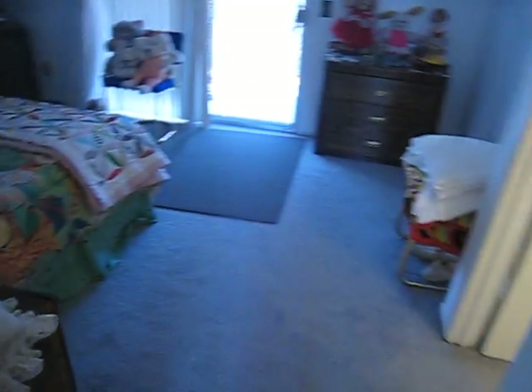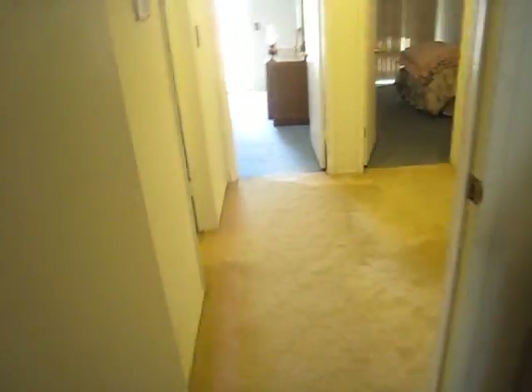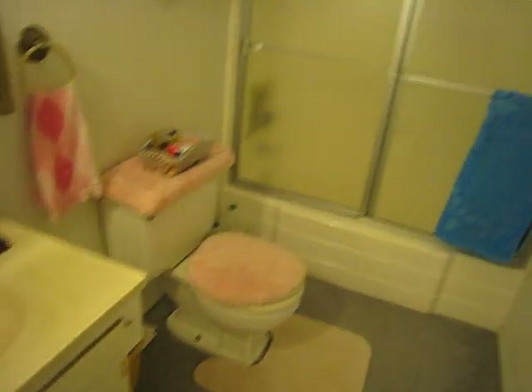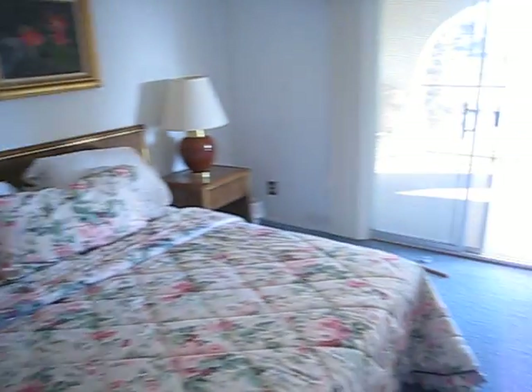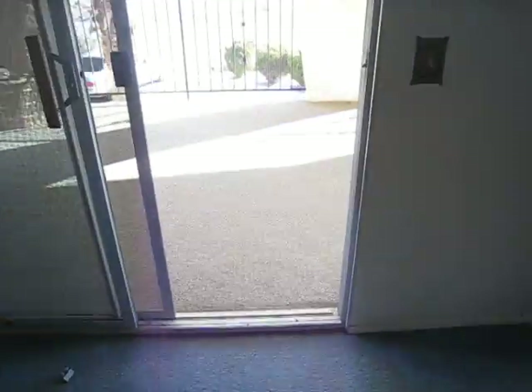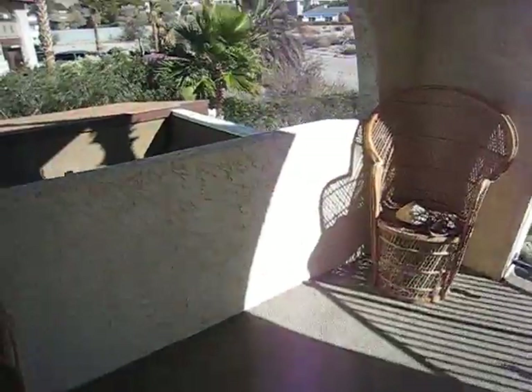To the left you have the master, which is separated from the other bedrooms. It's got a walk-in closet and a bath. And you've got a covered balcony here. You've got another full bath, and it also has a balcony with great mountain views.